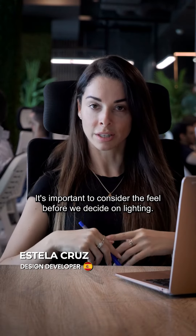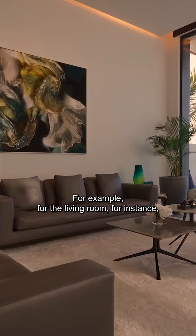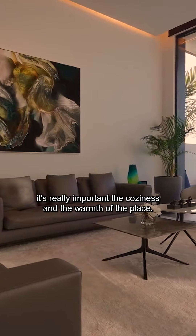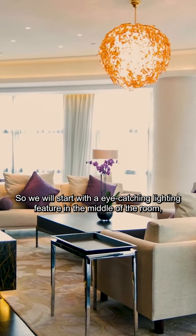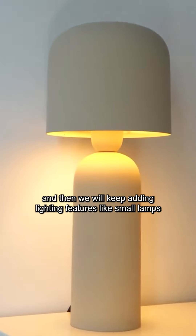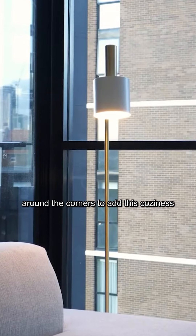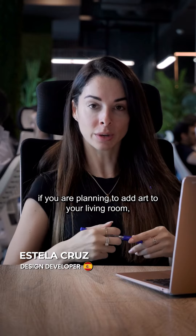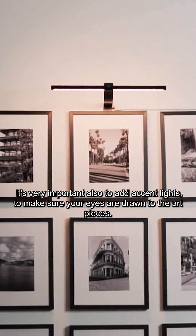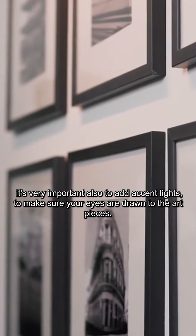It's important to consider the feel before we actually decide on lighting. For a living room, for instance, the coziness and warmth of the place is really important. So we will start with an eye-catching lighting feature in the middle of the room and then keep adding features like small lamps around the corners to add coziness and warmth. If you are planning to add art in your living room, it's also very important to add accent lights to make sure our eyes are drawn to the art pieces.